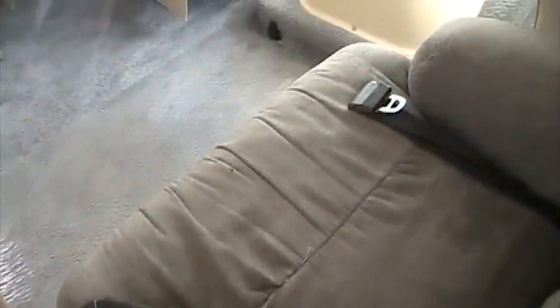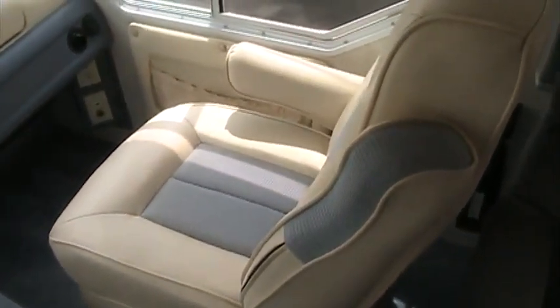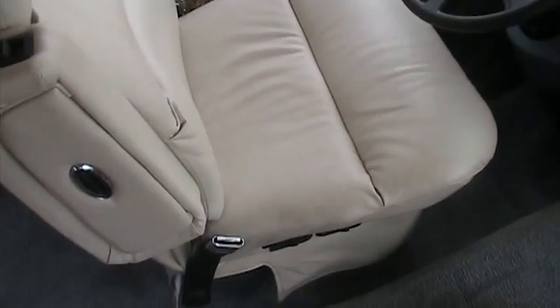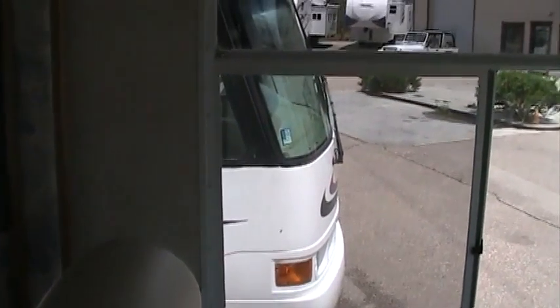Walk in, you've got a nice little recliner here. Nice plush captain's chairs. It's got the little slider, so if you want to put your computer up there. It does have the Workhorse chassis — 8.1 liter V8.